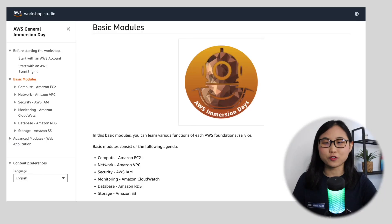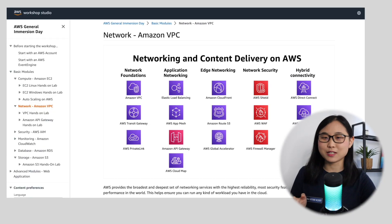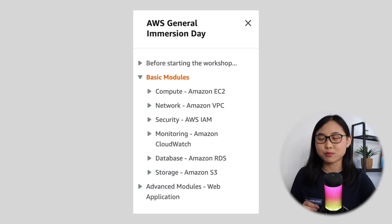For the hands-on labs, customers will follow the same workshop you can see right here on the screen. These immersion days will usually go from 9 a.m. to 4 p.m. And by the end of the session, customers will have a much better understanding of the core AWS cloud concepts, including compute, networking, security, monitoring, databases, and storage.